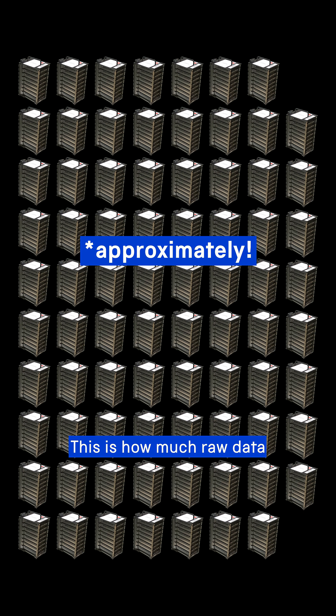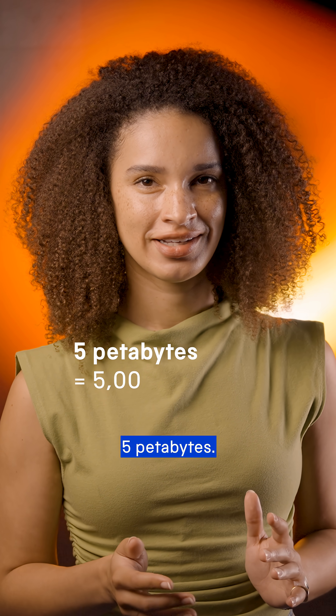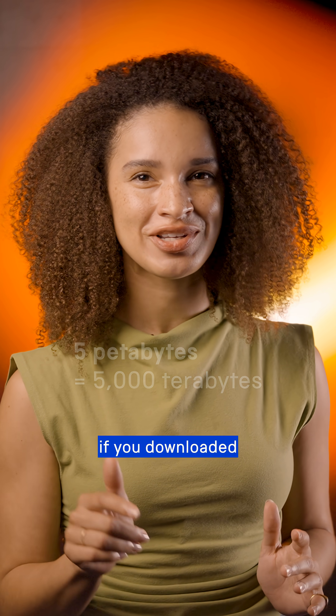This is how much raw data was collected in total: five petabytes. To put that into context, if you downloaded five petabytes worth of MP3 files, you could listen to music nonstop for five thousand years.